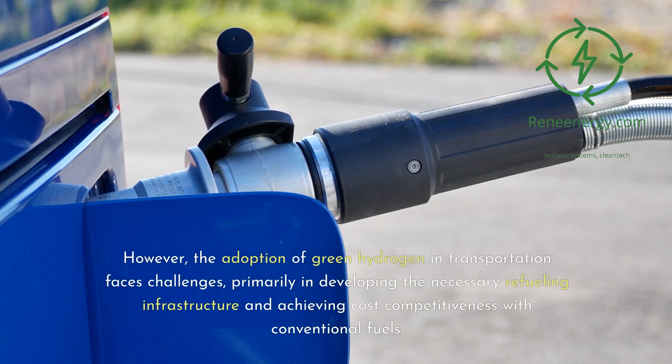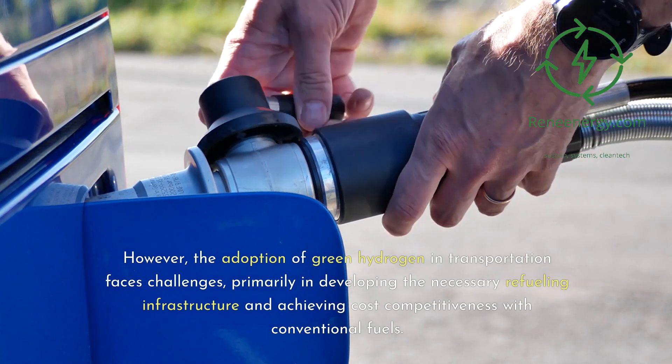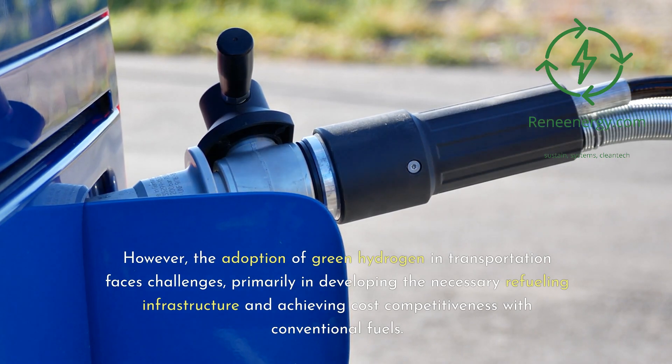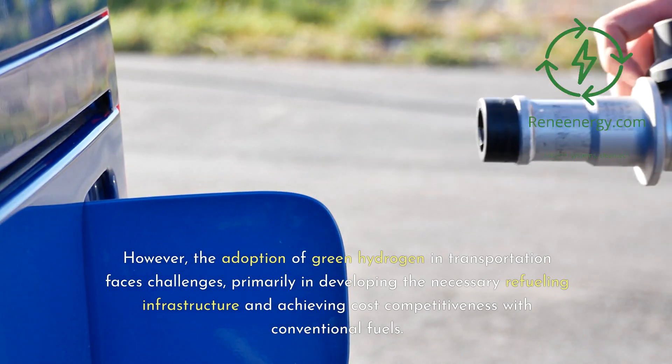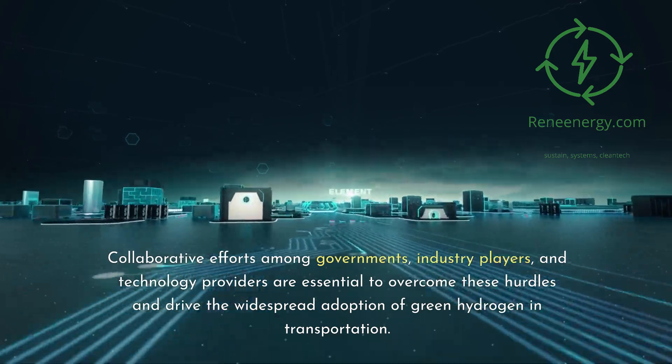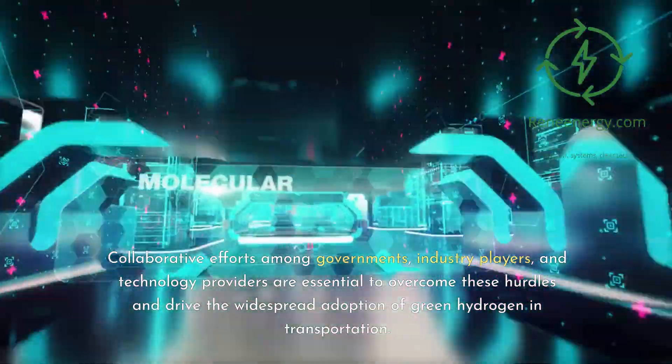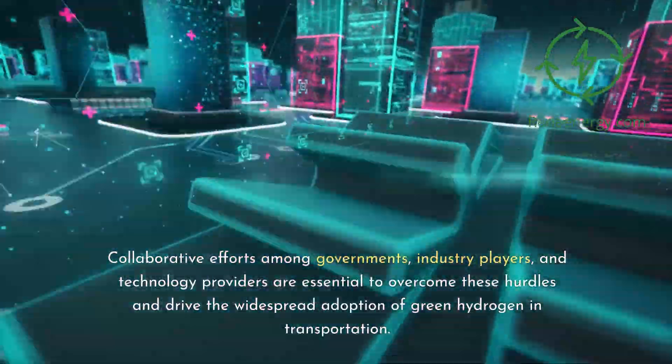However, the adoption of green hydrogen in transportation faces challenges, primarily in developing the necessary refueling infrastructure and achieving cost competitiveness with conventional fuels. Collaborative efforts among governments, industry players, and technology providers are essential to overcome these hurdles and drive the widespread adoption of green hydrogen in transportation.